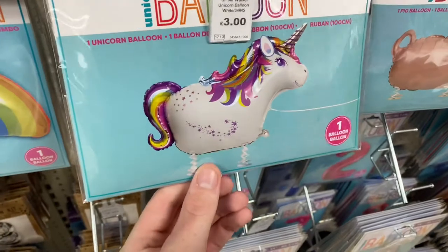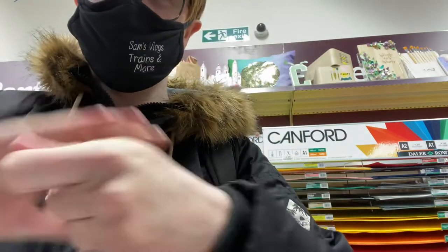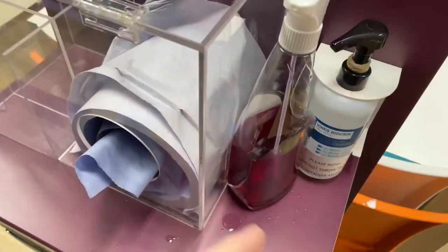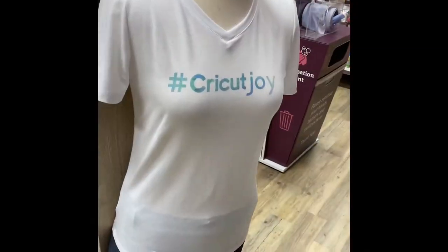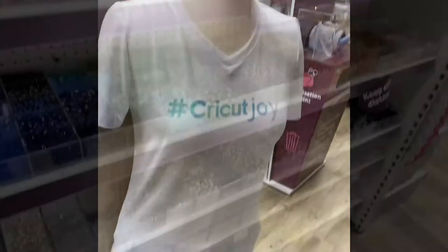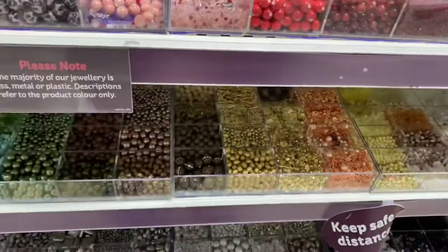There's some party stuff in here as well, and a massive happy party bag. You can get a giant unicorn balloon for £3.00. There are a few hand sanitizer stations around the store — it's very sticky hand sanitizer though. They do lots of cleaning, with spray and stuff, and you can wipe down your trolley too. You can also do pick and mix in here for all these little decorative stones and stuff — it's a huge tub and a good demonstration of what's available. Pretty cool.